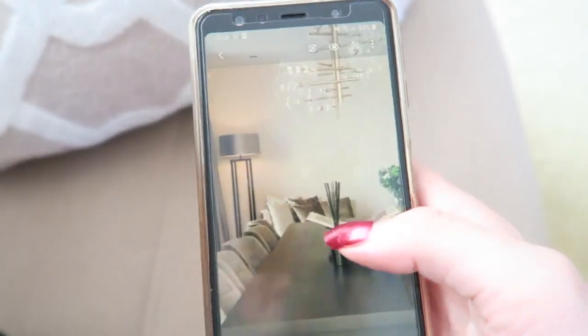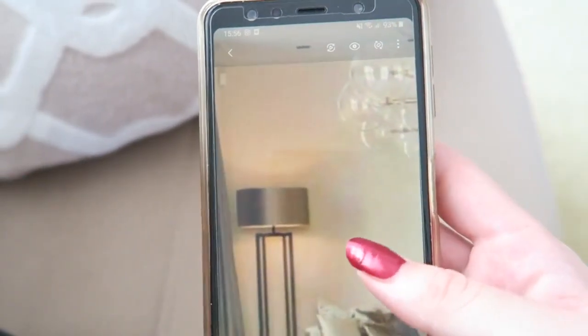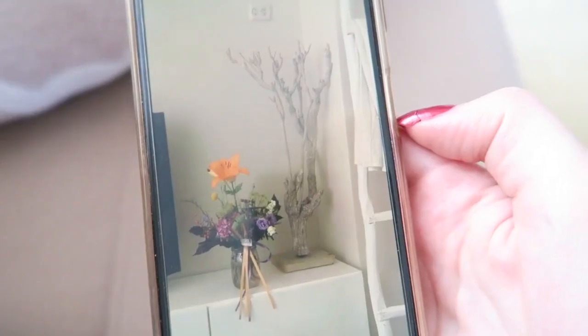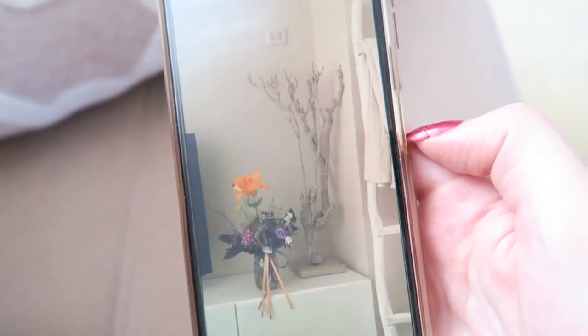And also I wanted to show you something — because very soon we are going to paint our house. As you can see the walls are all white now, but I want to change that. I saved some pictures from the internet and I want like a beige-taupe kind of shade. I don't know if you can see it really well, but this is the color I want on the walls — a really light beige shade.